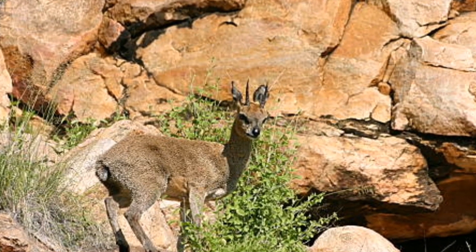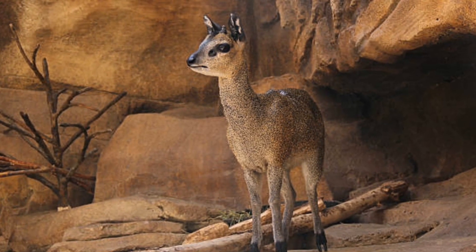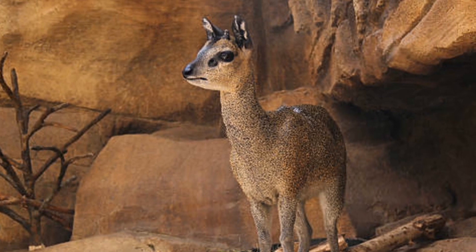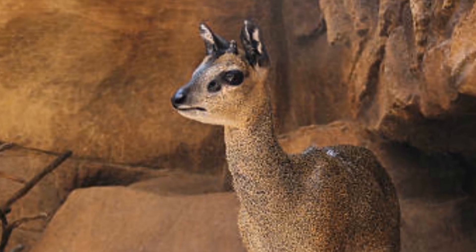Despite their incredible agility, Klipspringers are not commonly seen by humans due to their elusive nature, making them a true gem of African wildlife. It's truly a privilege to observe these fascinating animals in their natural habitat, and their unique abilities are a reminder of the incredible diversity and adaptability of the animal world.